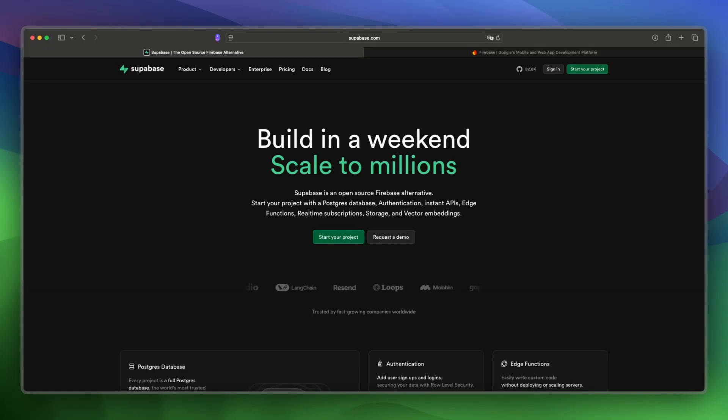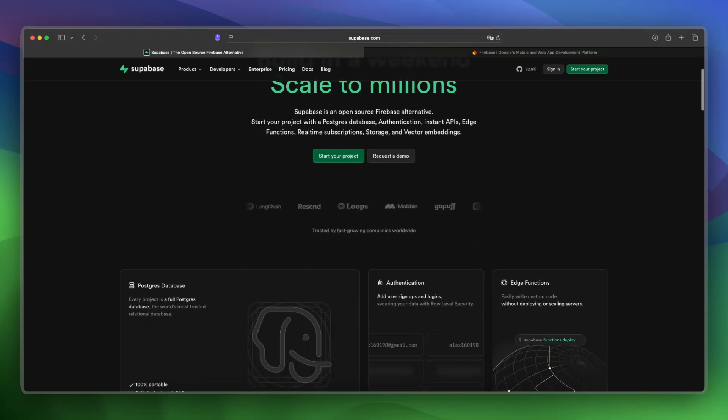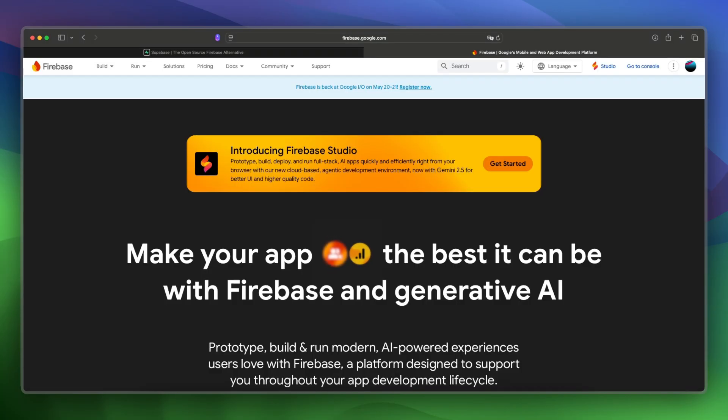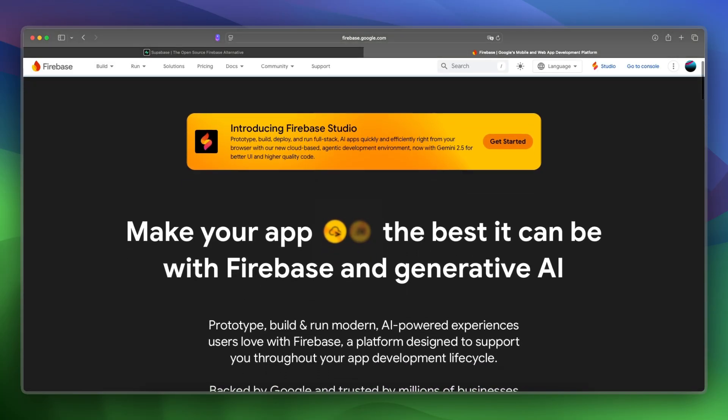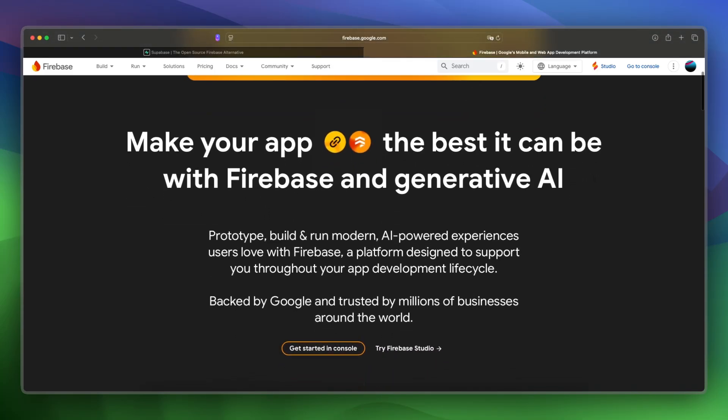Supabase was launched in 2020 in the USA and is an open source Firebase alternative built on Postgres, offering real-time data, auth, and storage. Firebase was launched in 2011 in the USA and is Google's backend platform focused on real-time apps and mobile development using NoSQL.